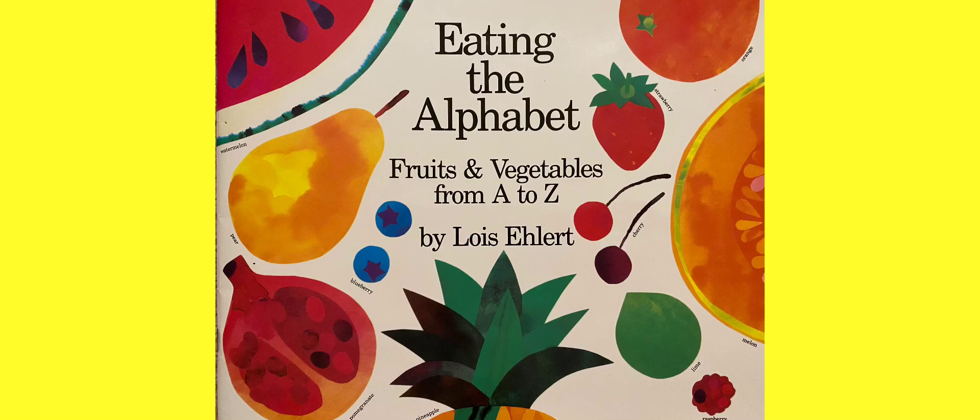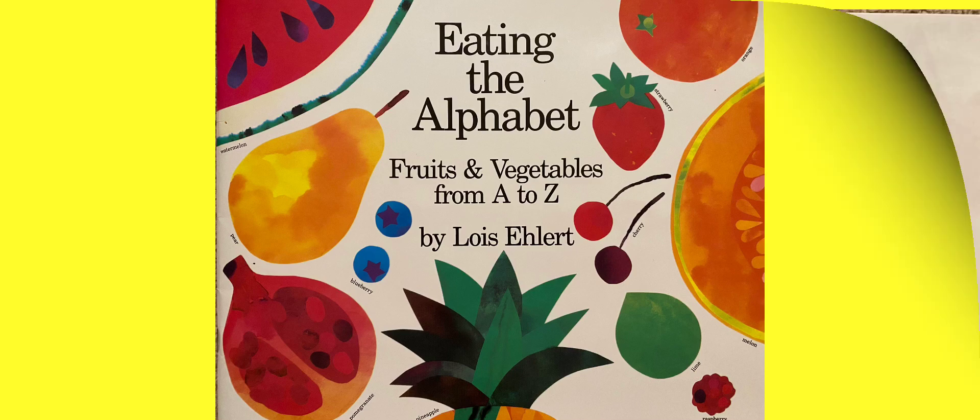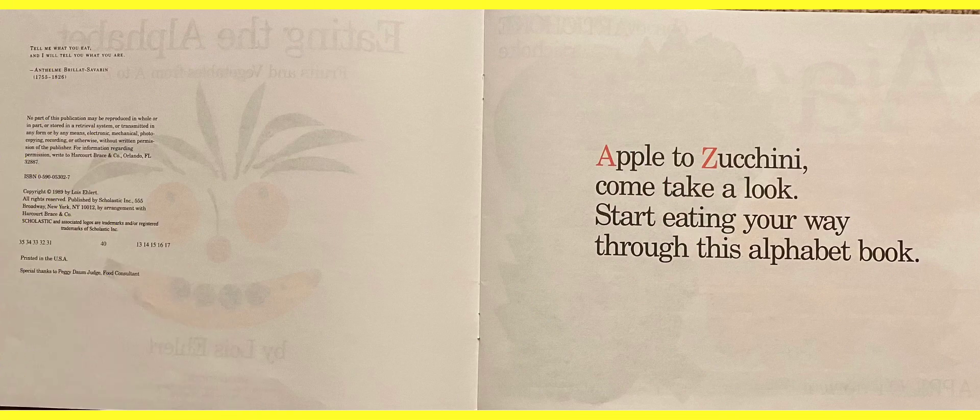The title of this book is called Eating the Alphabet: Fruits and Vegetables from A to Z by Lois Ehlert. Apple to Zucchini — come take a look. Start eating your way through this alphabet book. This book goes from A all the way to Z. So what's the first letter going to be? Let's find out.